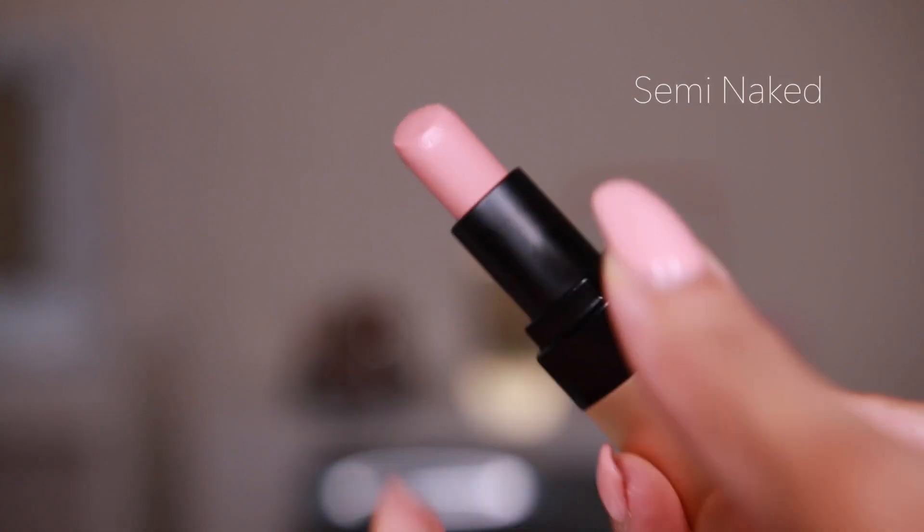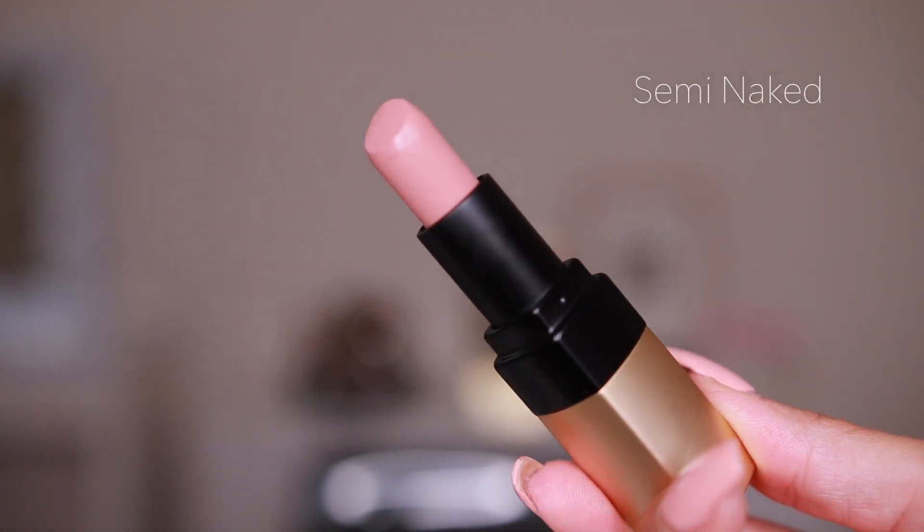The formula on this lipstick is so good because it's a matte lipstick but it's not super drying. I feel like you get a really nice sheen to it as well. Extremely pigmented — like crazy how pigmented these lipsticks are.